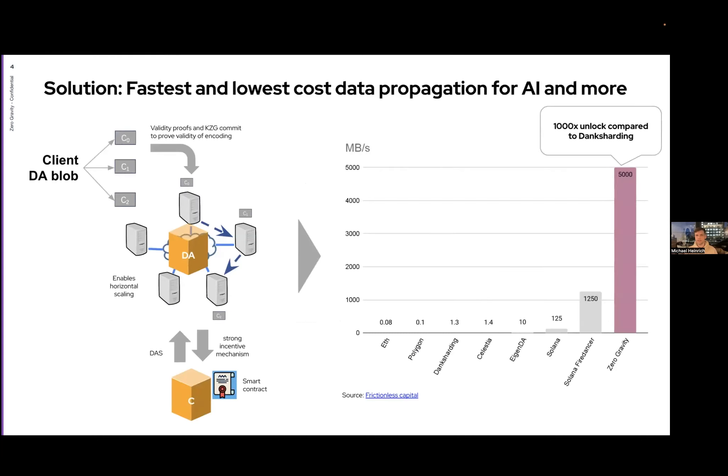We're building the fastest and lowest cost data propagation system. We chunk the DA blob, do validity proofs and KZG commits, then distribute them across different nodes on our storage network, enabling horizontal scaling. Our consensus layer does data availability sampling and provides strong incentive mechanisms. This handles 20 megabytes per second per node, and scaling to 250 nodes gets you to 5 gigabytes per second.